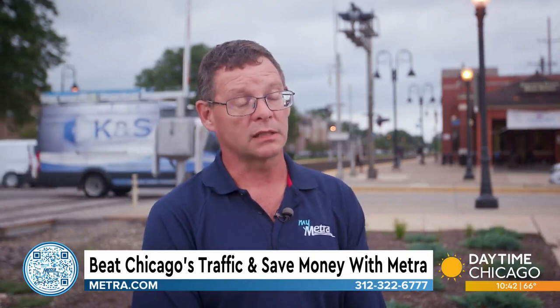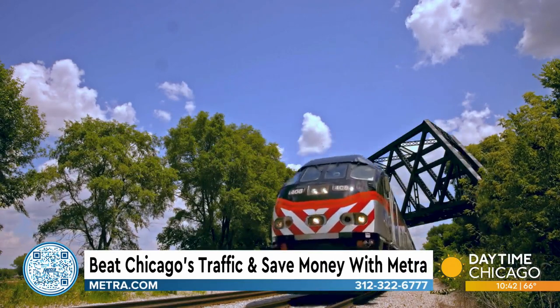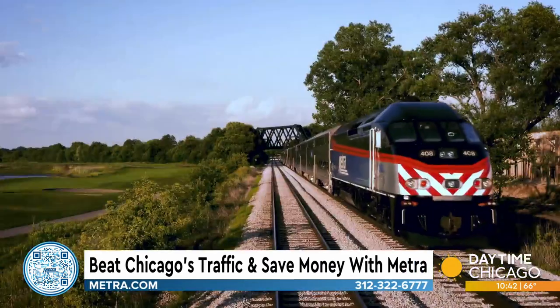Metra's footprint is 3,400 square miles, spanning 11 different lines. Some towns have multiple stations. The system spreads all the way from Kenosha, Wisconsin, all the way down to University Park, Illinois.